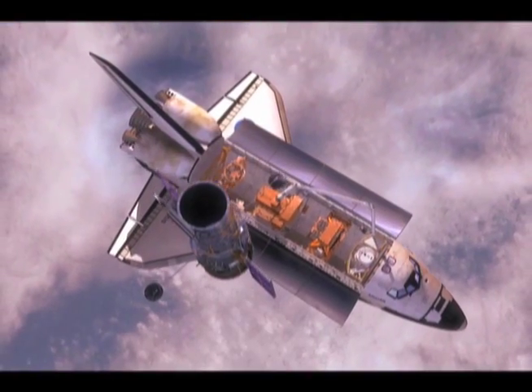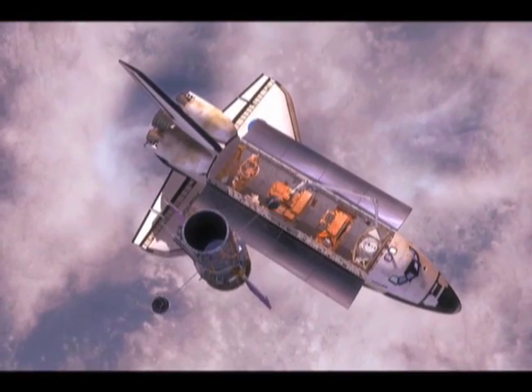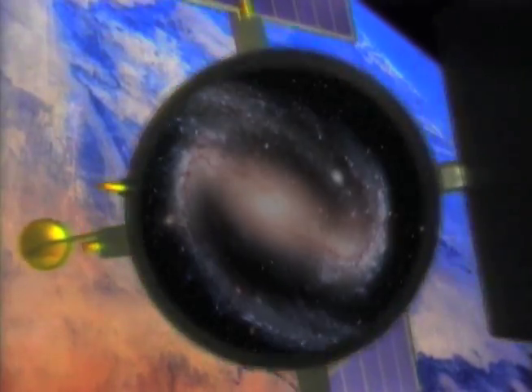The Hubble Space Telescope is one of NASA's observatories in space. It's about 350 miles up. It is always orbiting the Earth, and it's always looking into outer space.